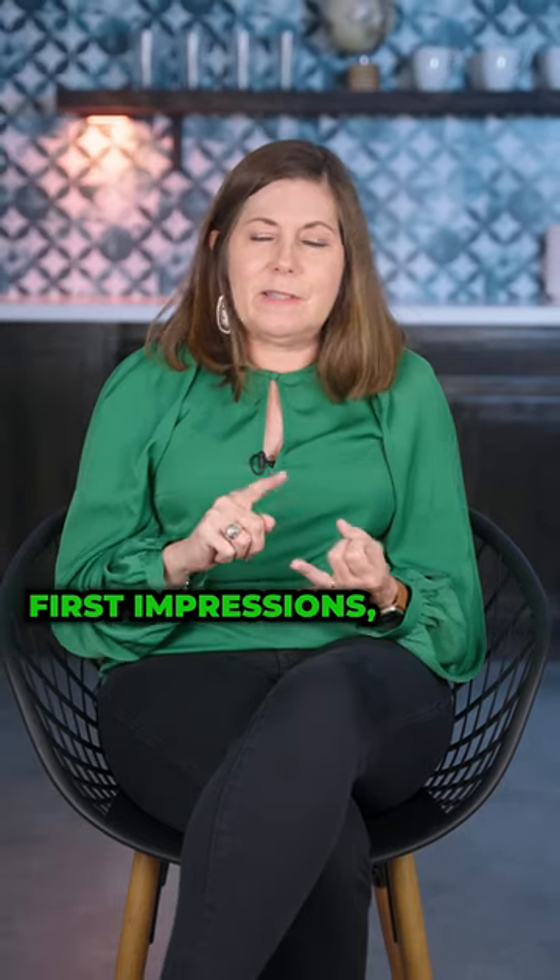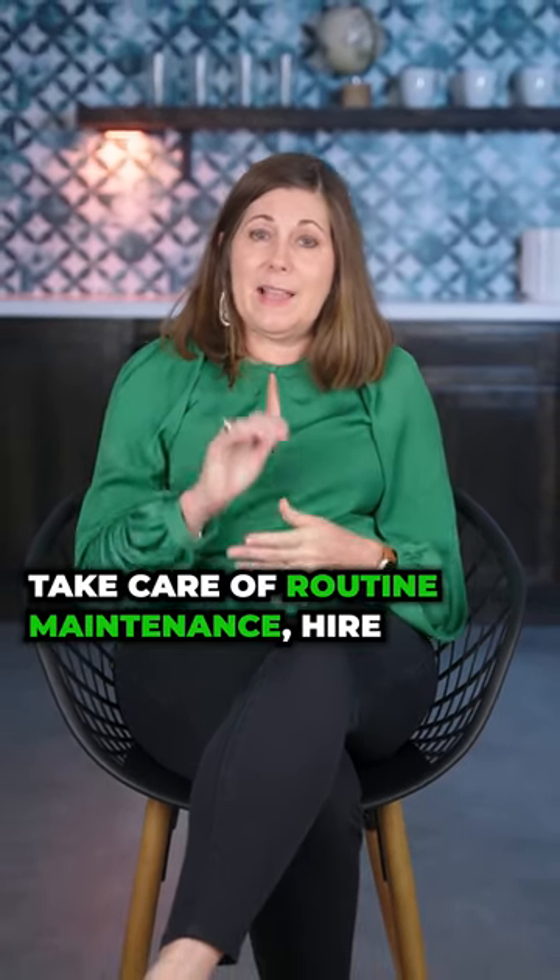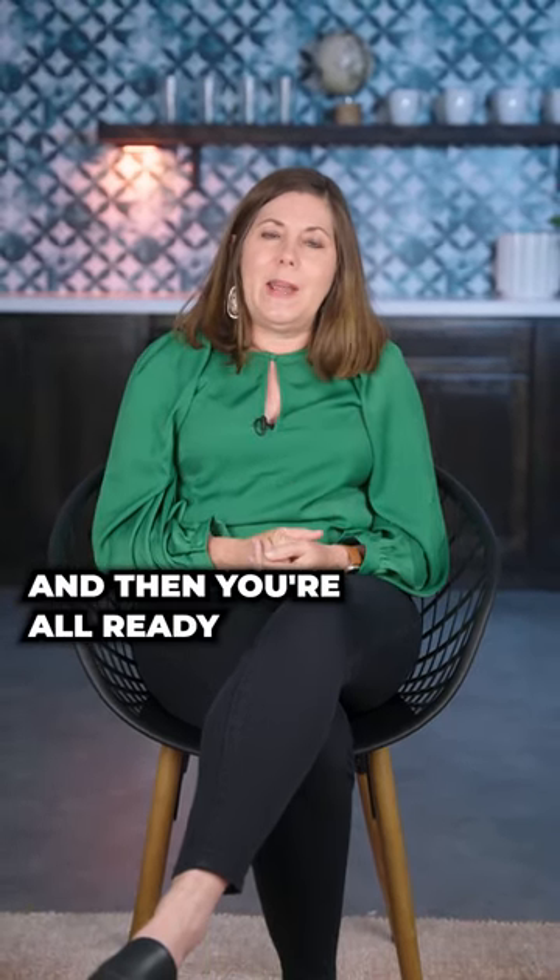Curb appeal, first impressions, deep clean your home, declutter your home, take care of routine maintenance, hire a professional realtor, set a great price — and then you're all ready to sell your home for the best price possible.